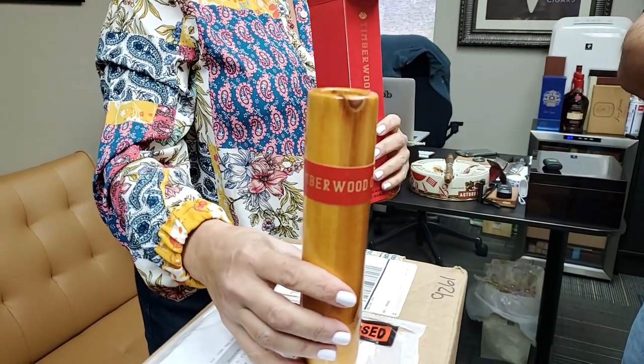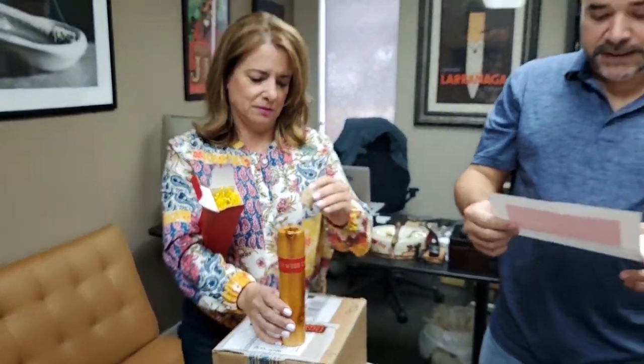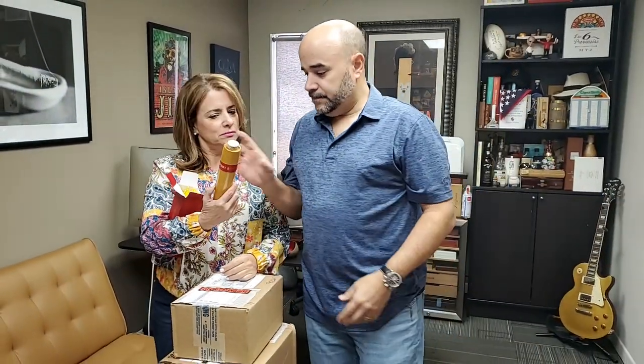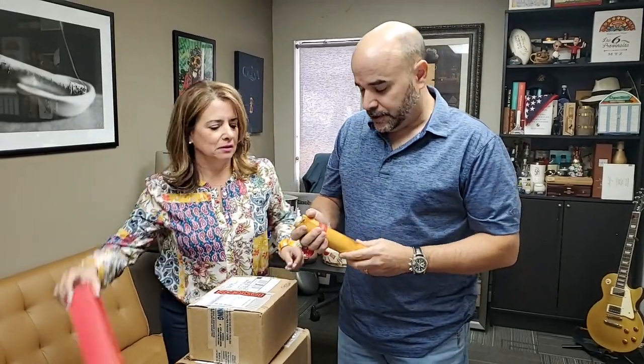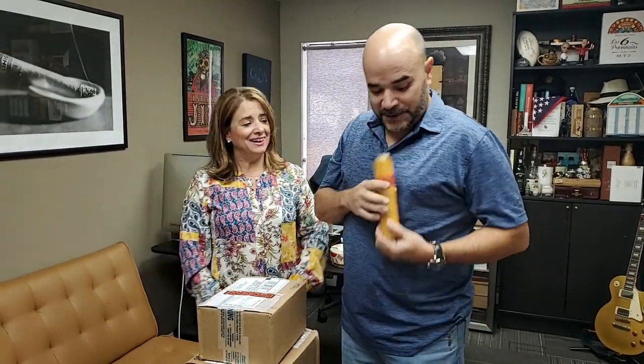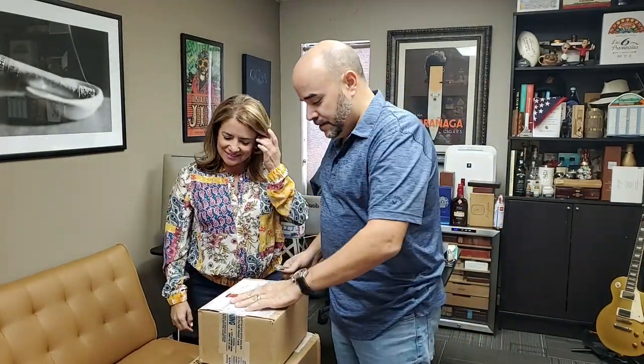A unique new cigar accessory called the Cigar Traveler. Thank you, Greg, we will check that out. Looks cool — very neat. Little Cigar Traveler. You stuck it in your jacket pocket right there. I will check it out, we'll test it and tell you what we think.